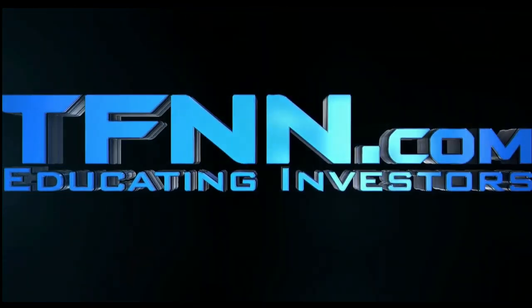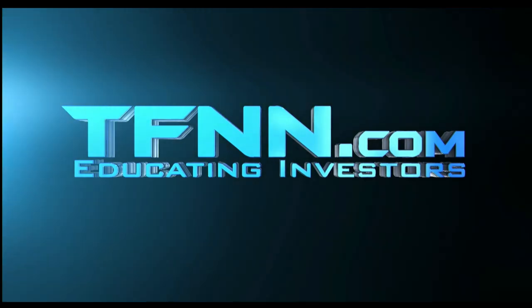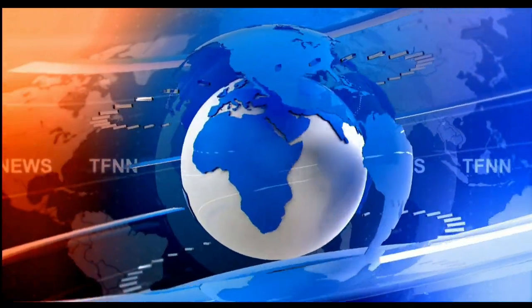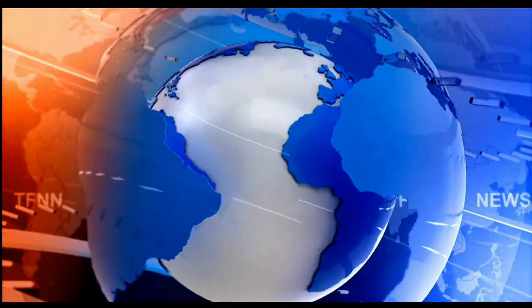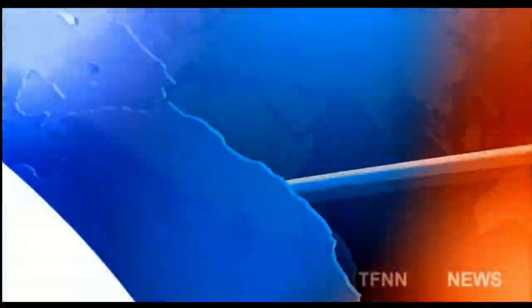This is TFNN, The Tiger Financial News Network. Headline News Update.